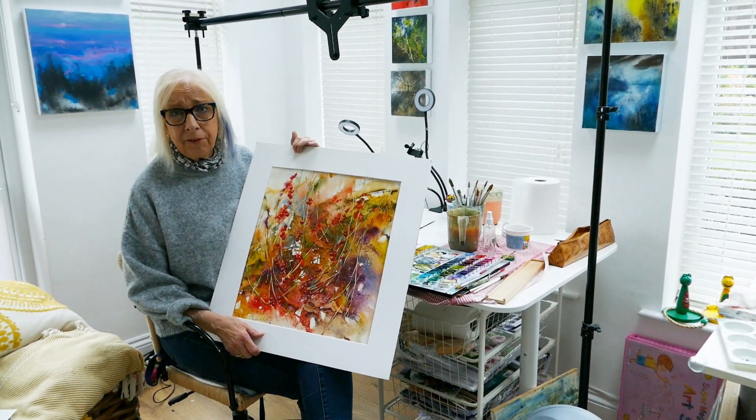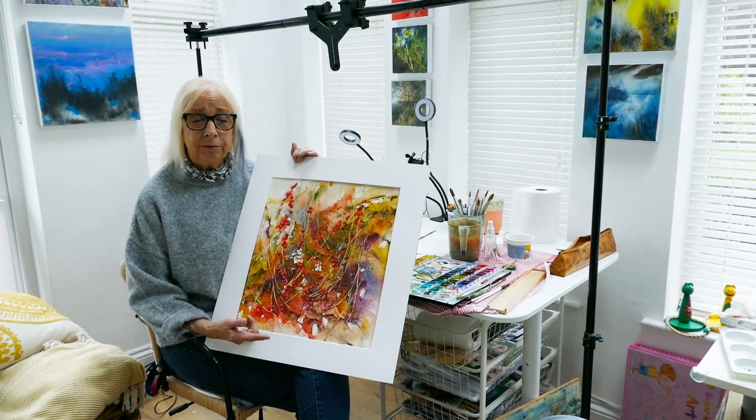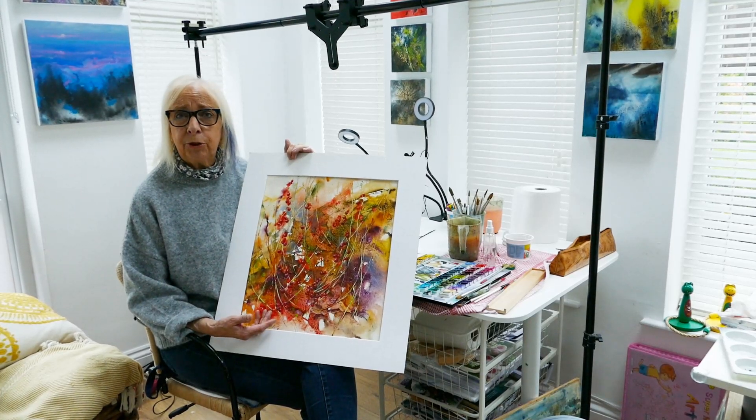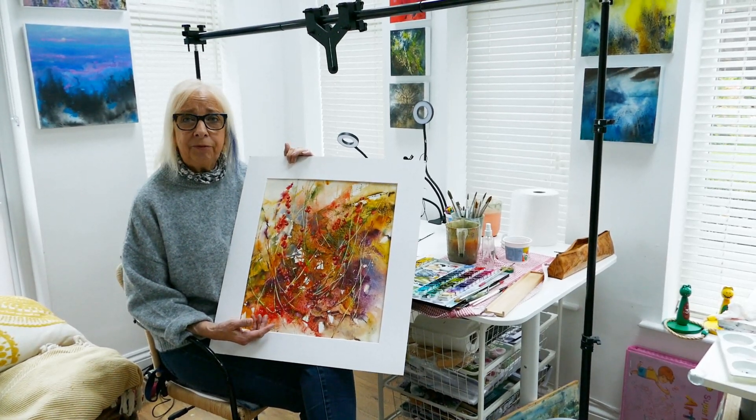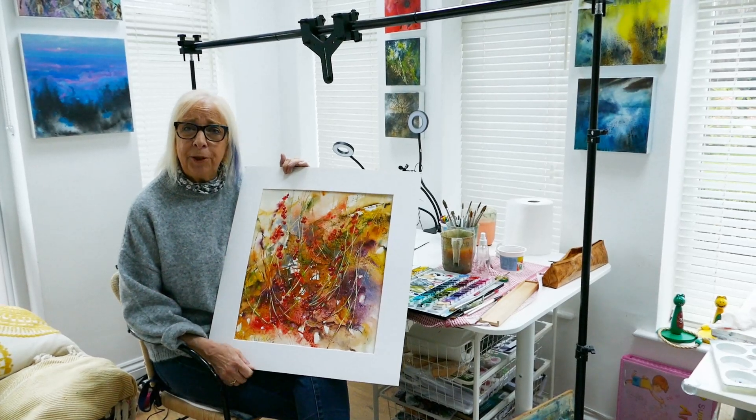If you click on the link in the description it will take you straight over to my Vimeo channel, where you can watch a free introduction about it, and then if it gets your creative juices flowing you might want to join me on the workshop.